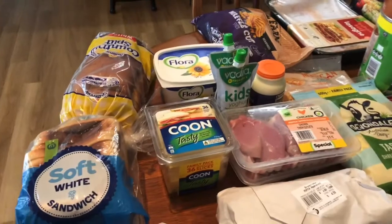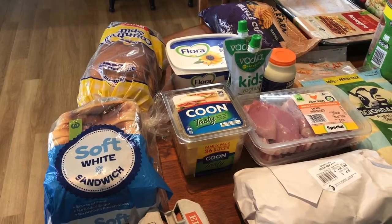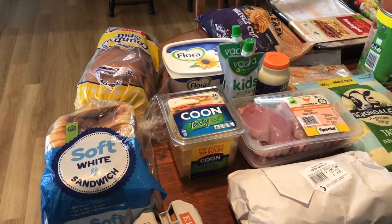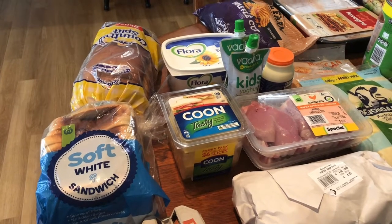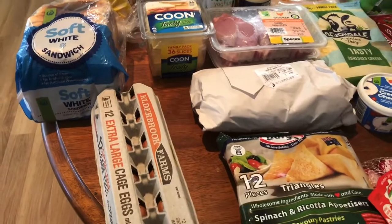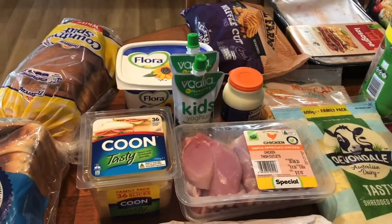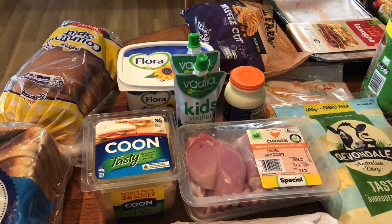I'll start here with my bread stash. The children have had a couple of sandwiches straight away. The country split is for myself. We needed margarine, sliced cheese, and some eggs for breakfast and recipes. The two yogurts are for my two children — they'll eat those for their school lunches.